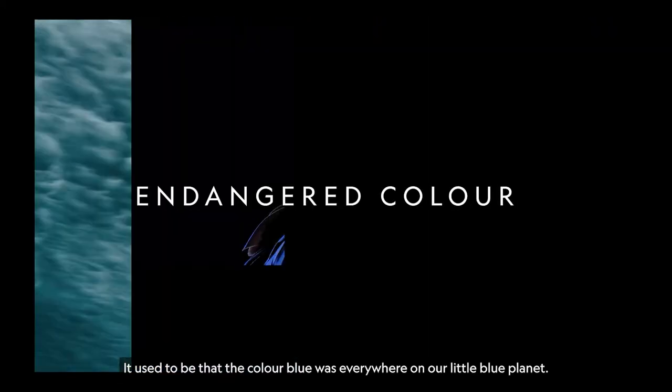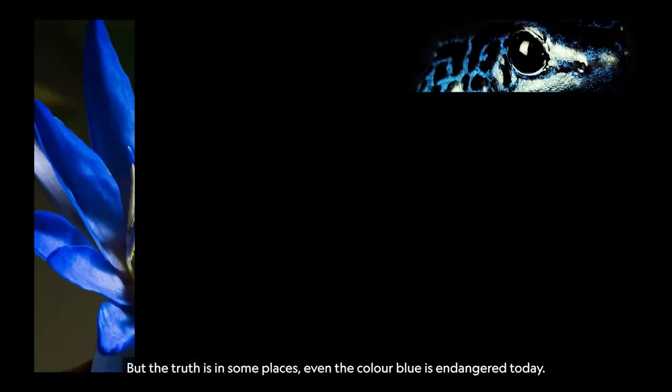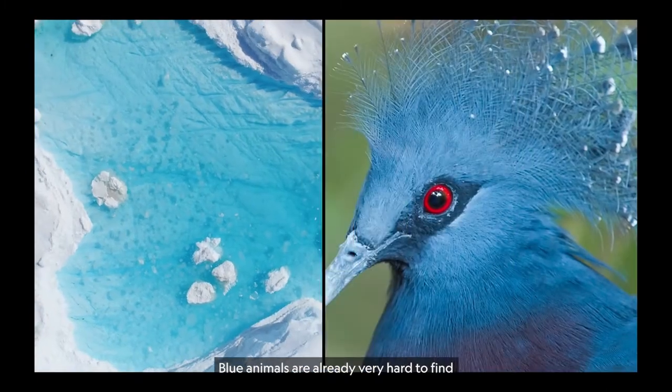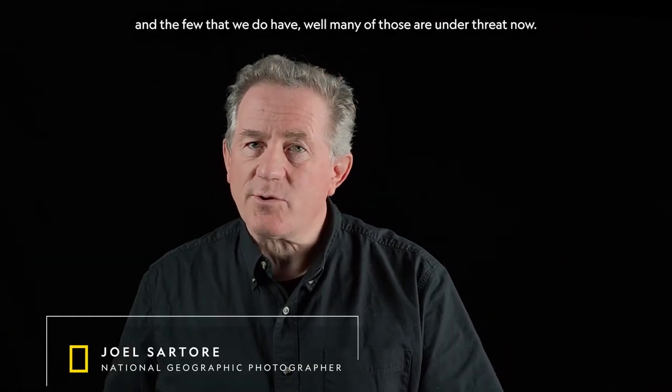It used to be that the color blue was everywhere on our little blue planet. Truth is, in some places, even the color blue is endangered today. Blue animals are already very hard to find. And the few that we do have, many of those are under threat now.